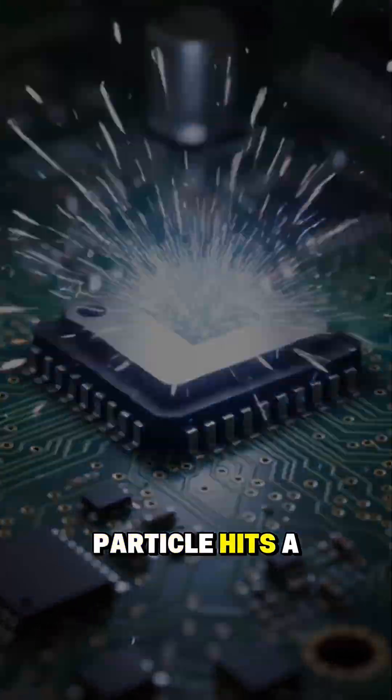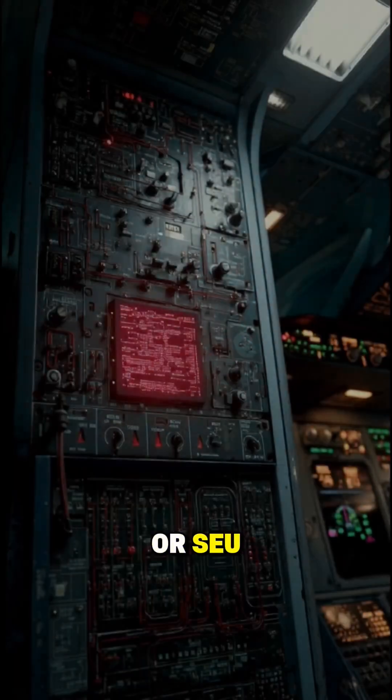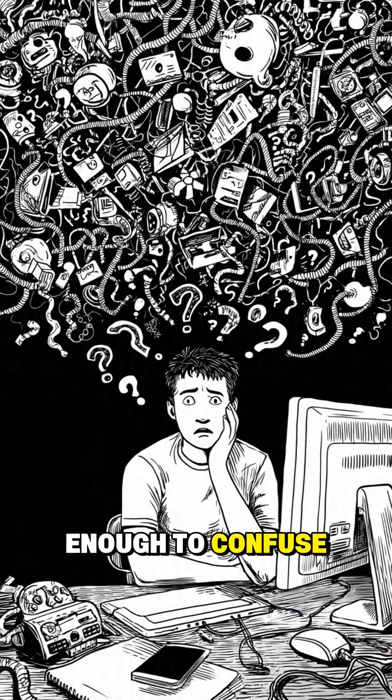When a cosmic particle hits a microchip, it can cause what's called a single-event upset, or SEU. This doesn't break the hardware. Instead, it flips a piece of data — like turning a zero into a one. It lasts for only a fraction of a second, but sometimes that's enough to confuse a computer.